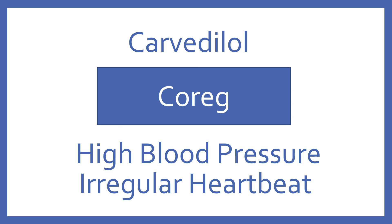Carvedilol, brand name Coreg. Carvedilol is a beta blocker for high blood pressure and irregular heartbeat.